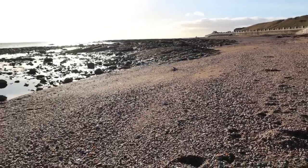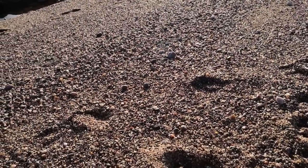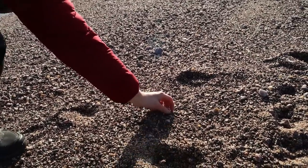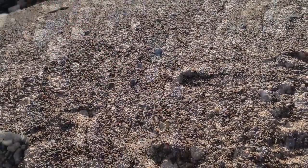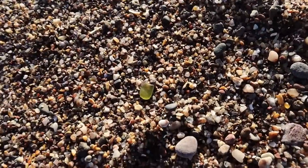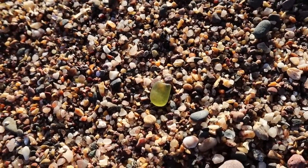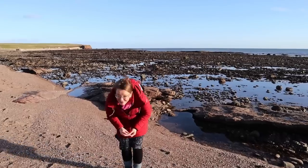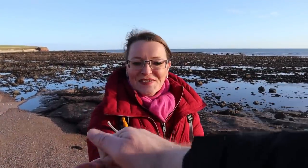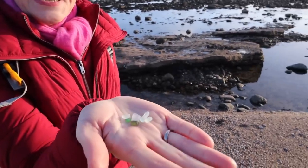There's another wee green bit - can you see it? Green, green, green - it's right in front of the camera. Just grab that, just right there. Lovely. So all I've been finding so far are these tiny tiny wee pieces of sea glass. They're really pretty but they're very very small - not sure what we can do with them.